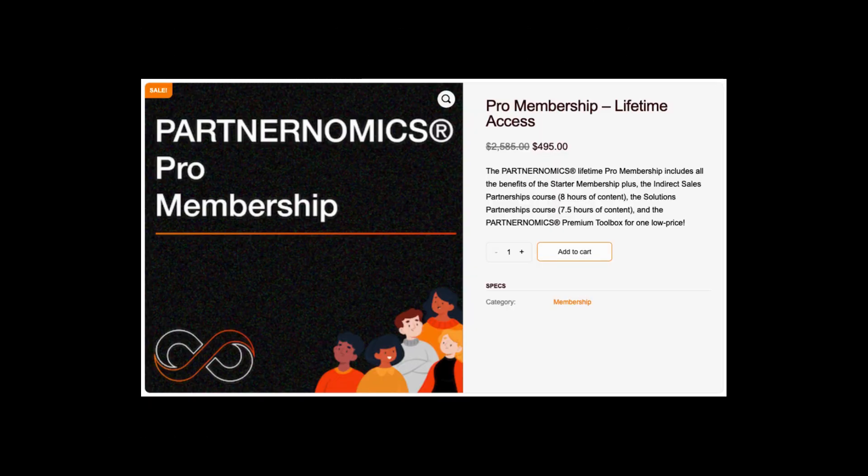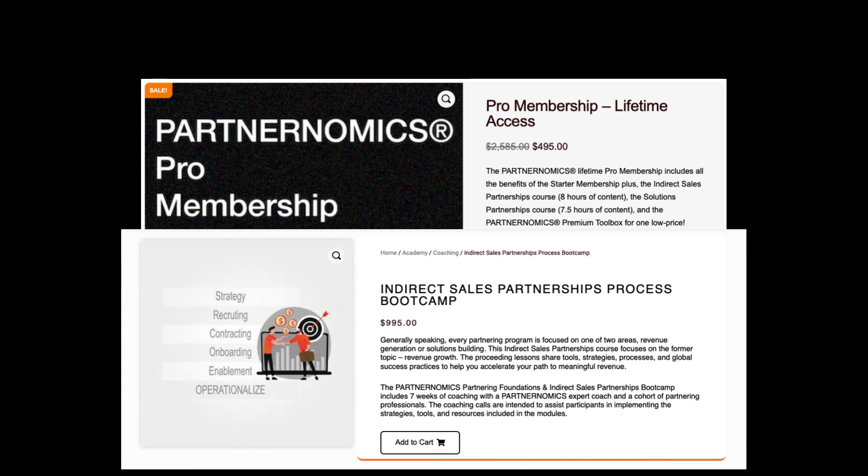To get started, simply upgrade to a pro membership and purchase the Partnership Process Bootcamp from our convenient learning platform.